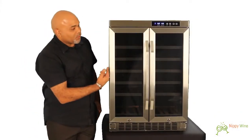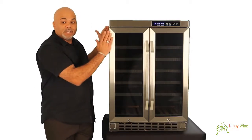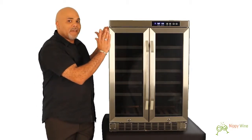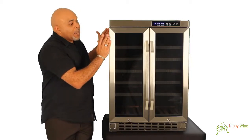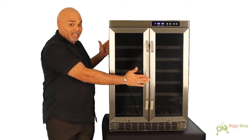This wine cooler measures 34 and 1/8 inches tall, 23 and 1/2 inches wide, and from the back to the front of the door it is 22 and 5/8 inches deep. To the front of the handle, it's 24 and 3/8 inches.